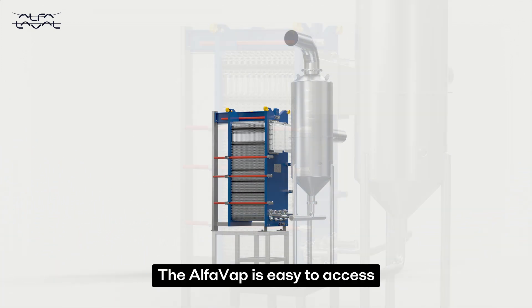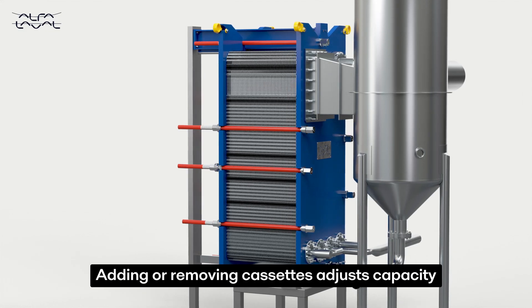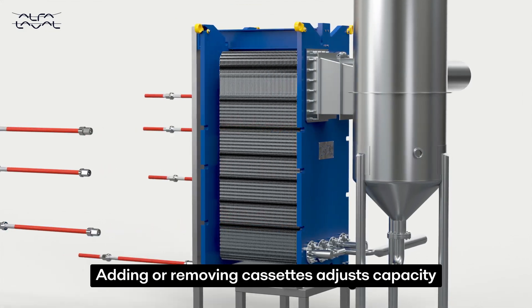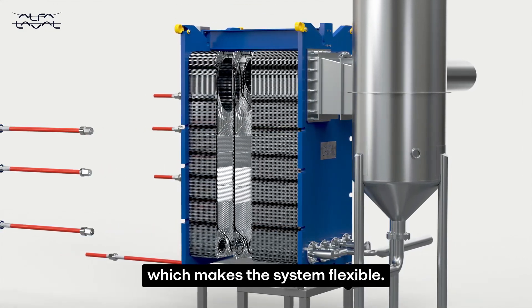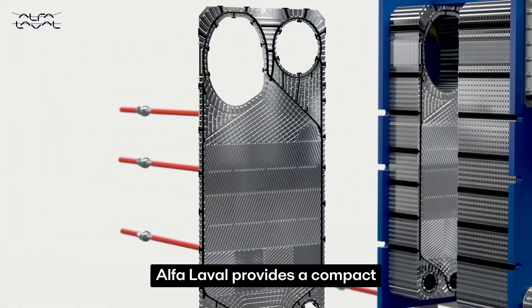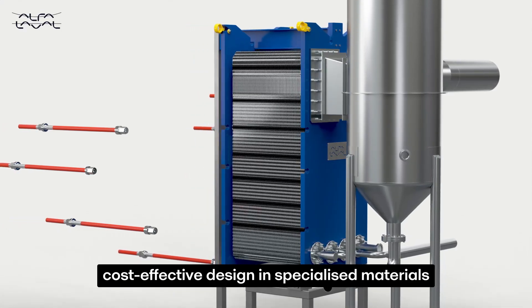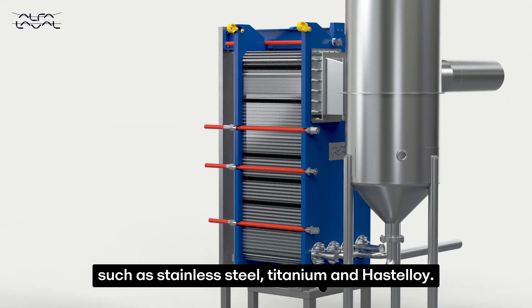The Alfa Vap is easy to access and all surfaces are easy to clean and inspect. Adding or removing cassettes adjusts capacity, which makes the system flexible. Corrosion is a risk factor in challenging evaporator applications. Alfa Laval provides a compact, cost-effective design in specialized materials such as stainless steel, titanium and hastelloy.